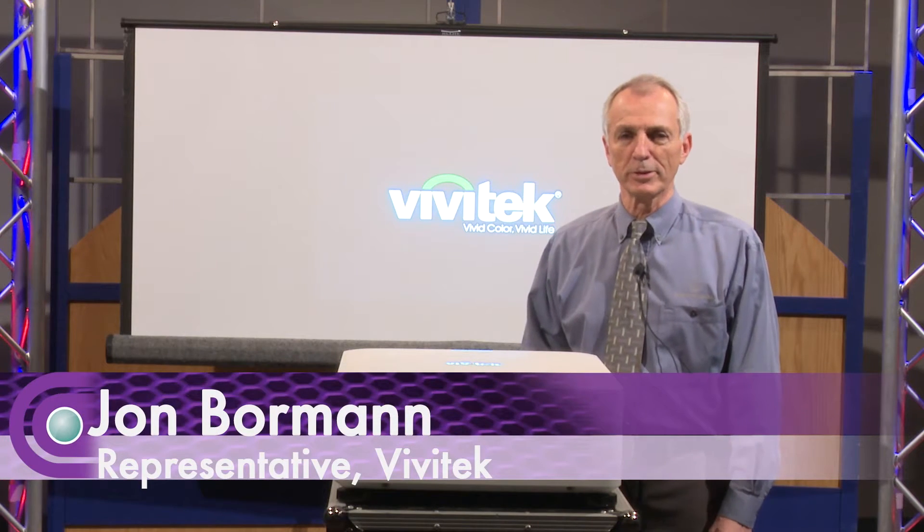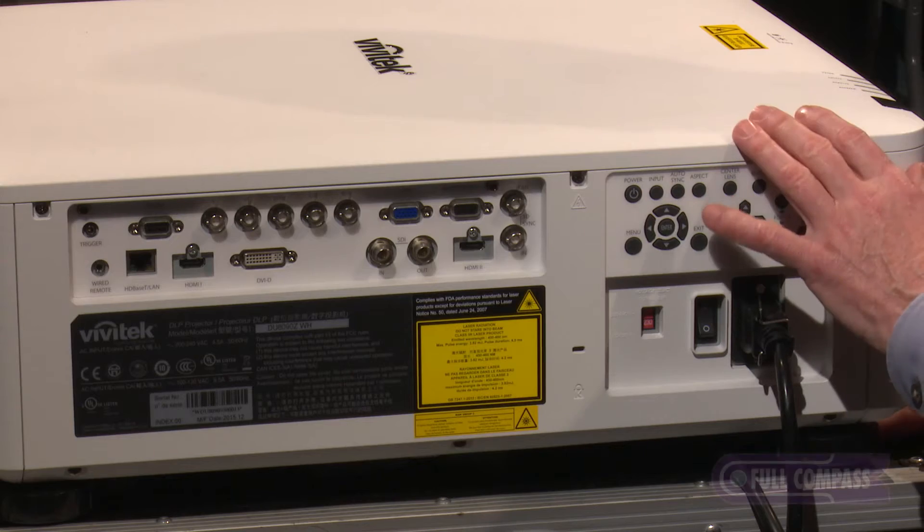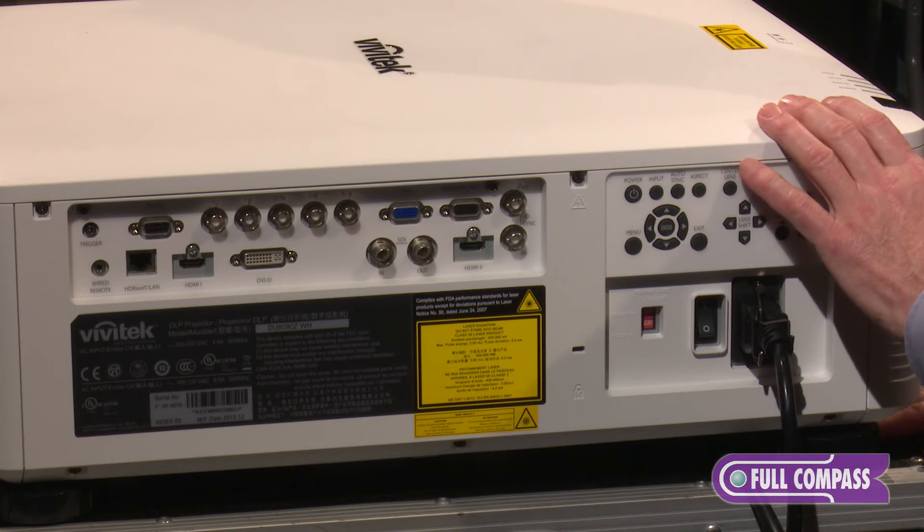Hi, I'm John Borman and I'm here today to talk about Vivitec projectors. This is a new model from us called the 8090. It's a laser projector.